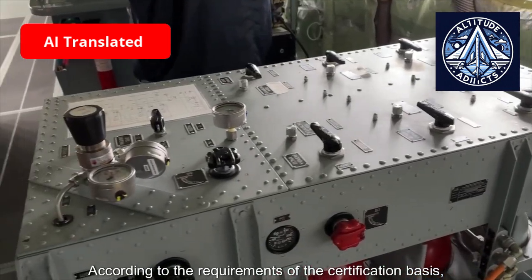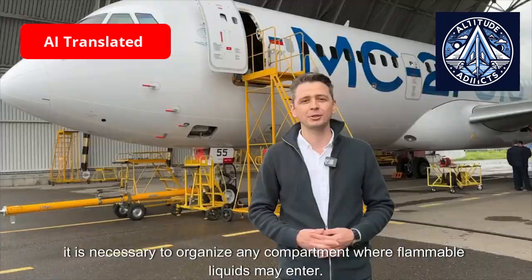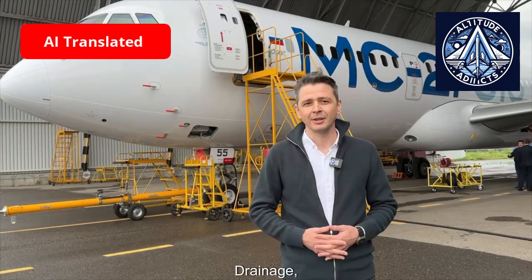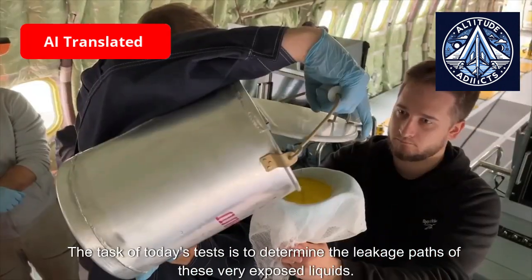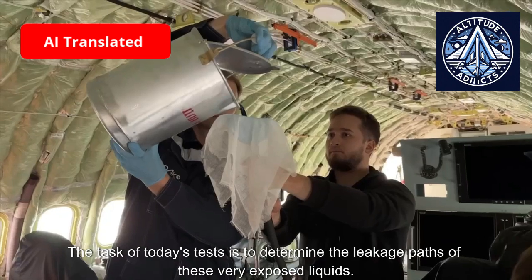According to the requirements of the certification basis, it is necessary to organize drainage in any compartment where flammable liquids may enter. This drainage must be located in such a way that the escaping liquid does not create an additional fire hazard. The task of today's test is to determine the leakage paths of these exposed liquids.